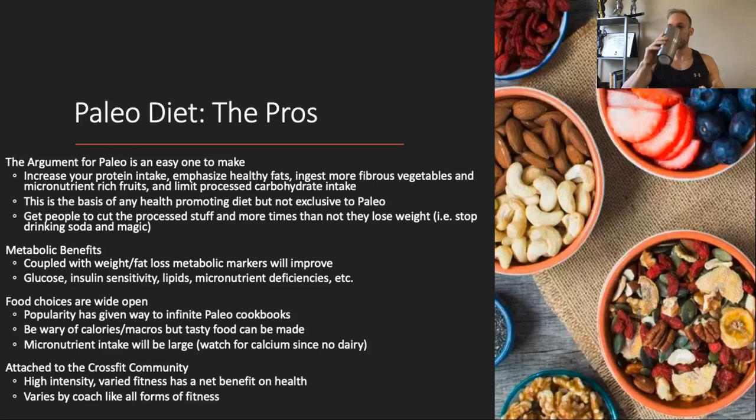Some micronutrient deficiencies may also fix themselves because all of a sudden you're eating a wider variety of micronutrient-dense foods. On food choices: one of the bigger cons of a diet is when food choices get too limited — the ketogenic diet, for example, restricts you to meats, fats, and fibrous veggies. With paleo, because you've got a wider swath of foods you can eat, your menu is more open. You still want to be mindful of calories and macros though — some paleo-friendly foods are super high in calories and fat. Think of an egg baked inside an avocado: healthy foods turned into a calorically dense meal.